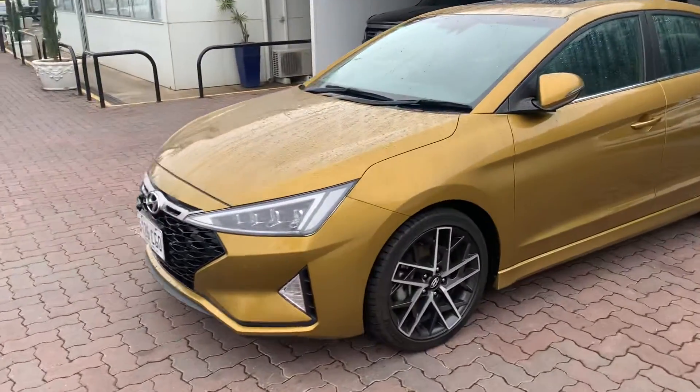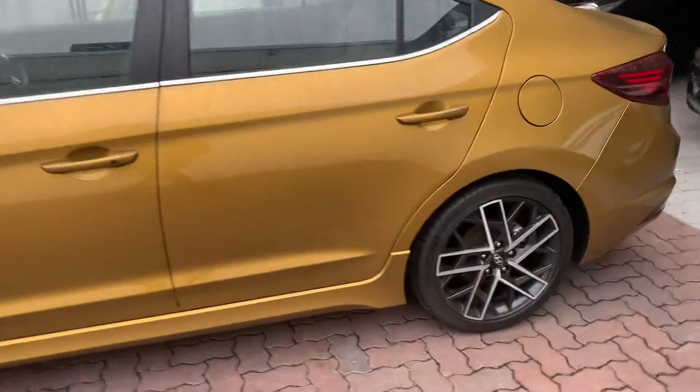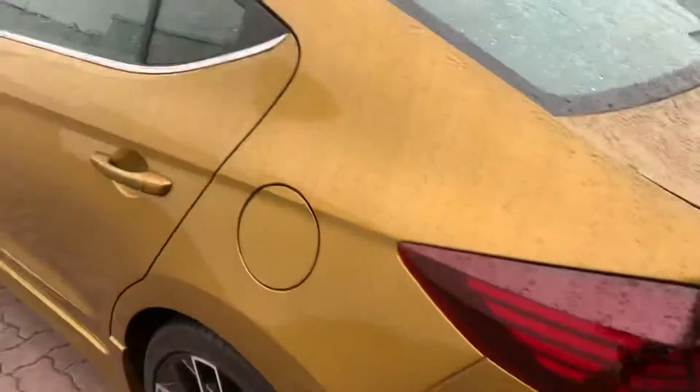Just gave you a quick run around of the car now. As you can see it presents very well from the outside. No gutter rash, nothing on the wheels, all very neat, all very tidy. Plenty of tread left on the tyres.